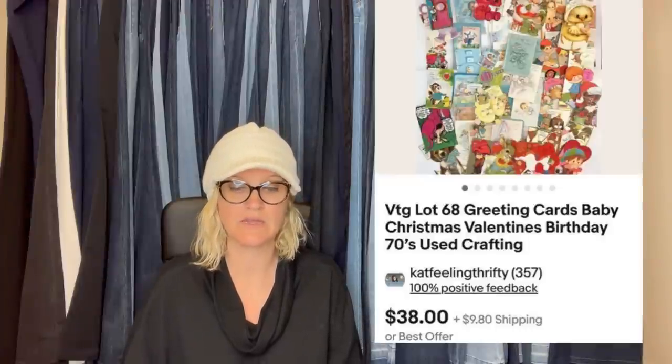Purchased two big boxes of baby items at an estate for $16. Sold many items out of it, including these cards. Just a few cents cost in these — a vintage lot of 68 greeting cards: baby, Christmas, Valentine's, birthday, seventies, used for crafting. She got $38 for it, and the buyer paid shipping.